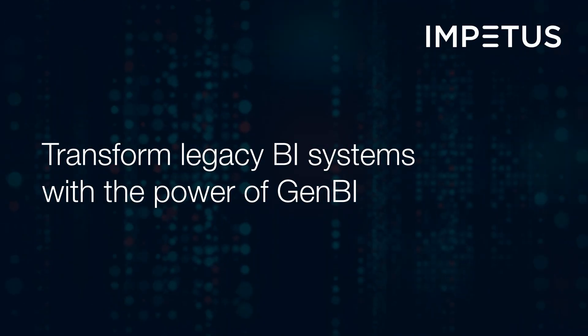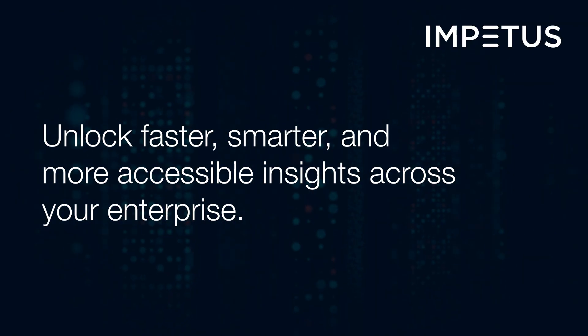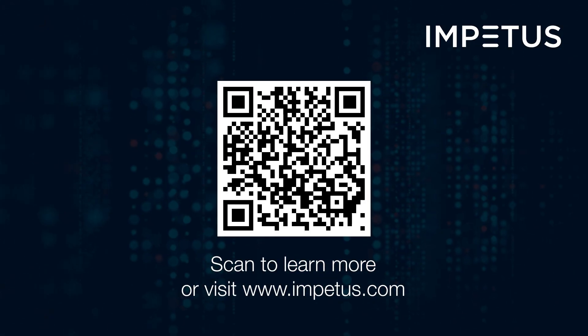Transform your legacy BI systems with the power of GenBI, and unlock faster, smarter, and more accessible insights across your enterprise. Want to learn how? Get in touch today.